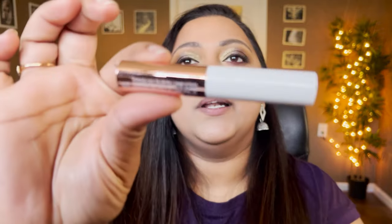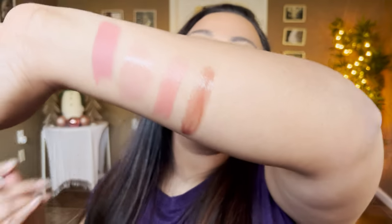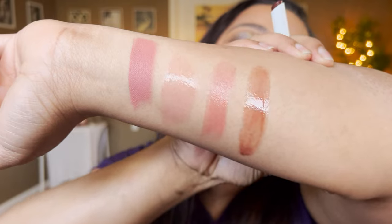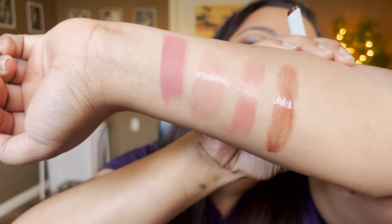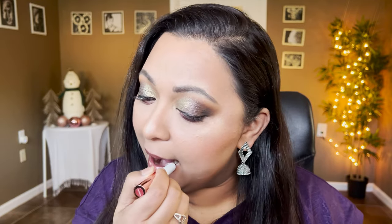It looks very glowy, very balmy, very hydrating. Next we have the Tarte Maracuja Lip Plump in the shade Honeysuckle — this is a deluxe-size product. It looks deep in the tube but it's plump and very glossy. It's more like a blackberry-cherry-cola kind of shade with a ton of brown in it — will be beautiful for every day. Loving the formula, so juicy! Look how glossy it looks.